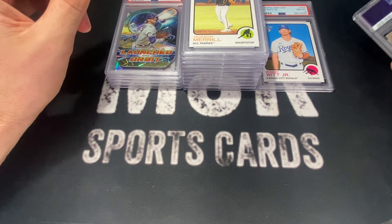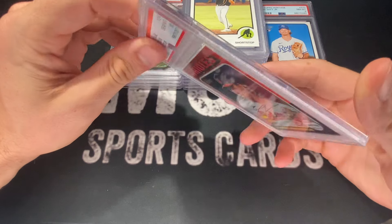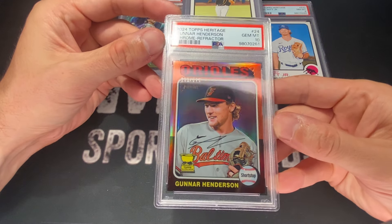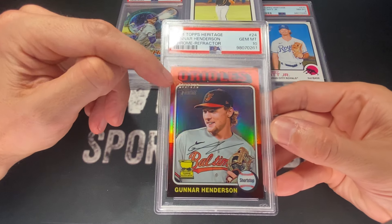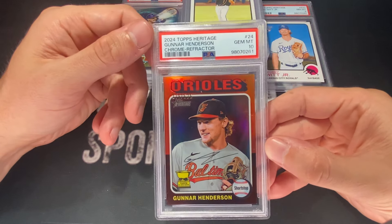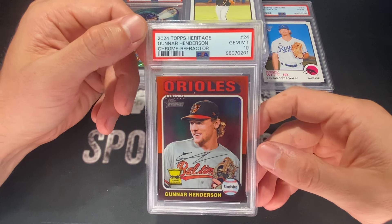The next card is a heritage numbered Gunnar Henderson. This one got a 10, numbered out of 575. The chrome refractor with a little rookie cup in there — I like this. Gunnar Henderson, PSA 10. I like that a lot.